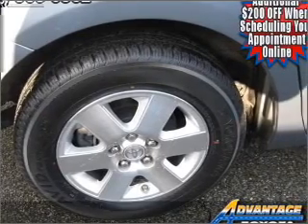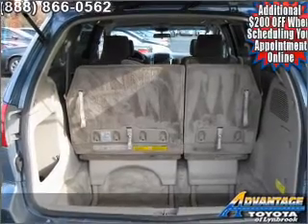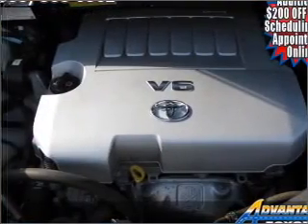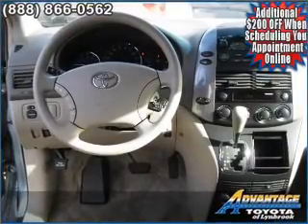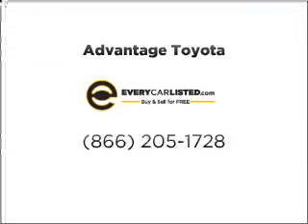We would love to put you in the driver's seat of the Sienna. Please contact us for more information. Thank you.